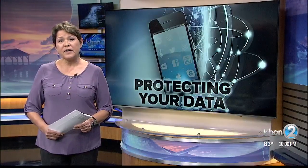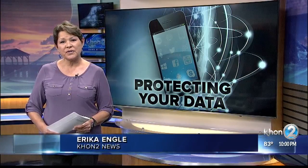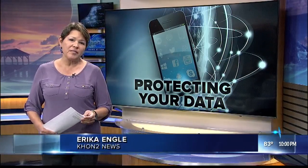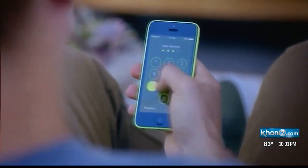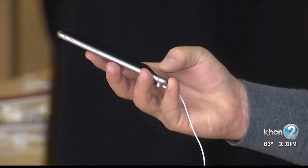We contacted Yasuo Ogawa, founder of Kawabunga Computers, to help us understand the problem — but more importantly, how to fix it. We first wanted to know: how can you tell if your iPhone is infected?